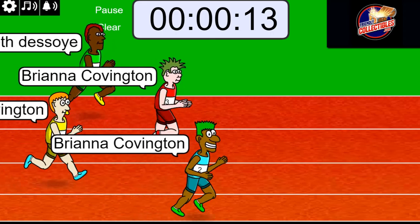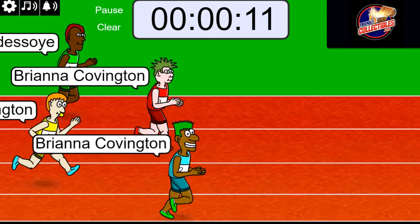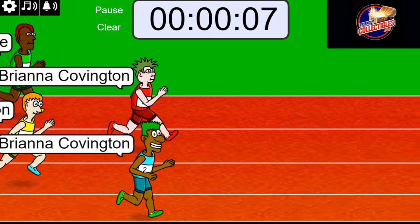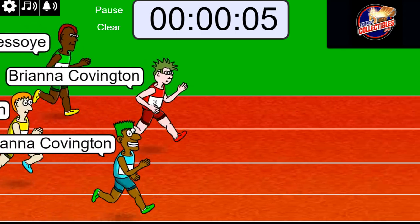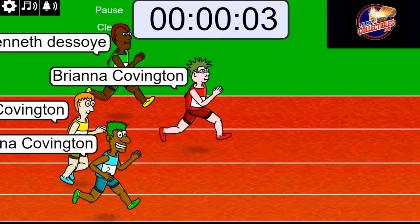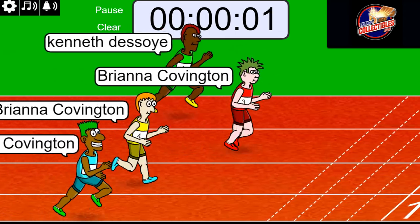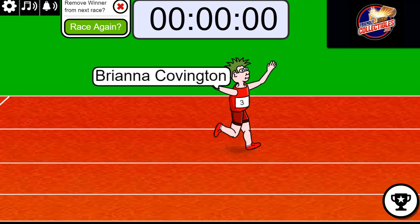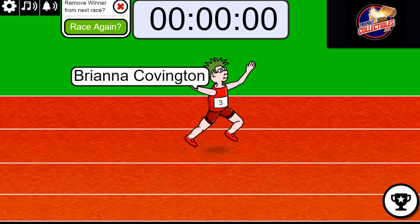The green shoes — you got to watch out for green shoes. Those are always tough. When you got green shoes you've got a good chance of winning. Five, four, three, two, one — and it's Bree in the all red, number three! Congratulations!